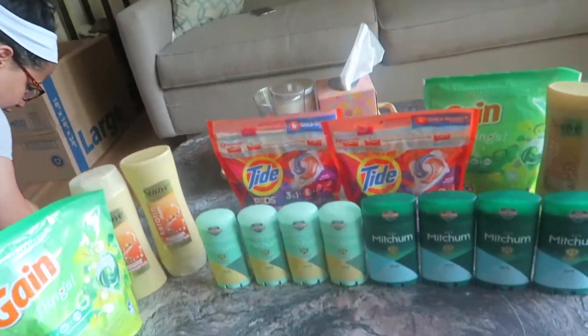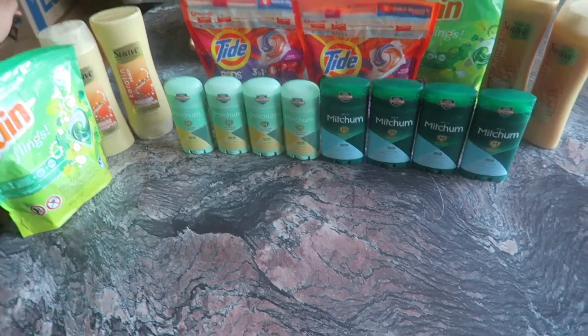On to these bad boys right here. If you have this coupon — I'm going to link the Instagram account I got these from because she was a sweetheart. She sent me extra coupons and they got here in a reasonable amount of time. Shout out to Pen Pineapple Apple Pen Coupons — I'll put it down below.